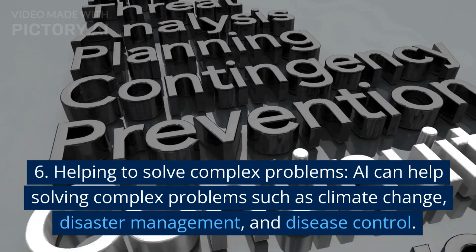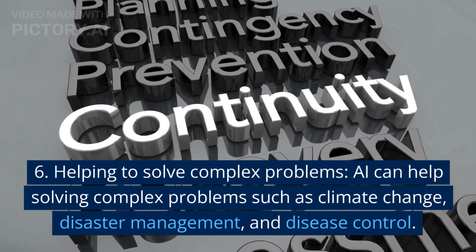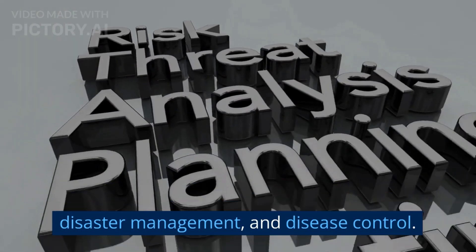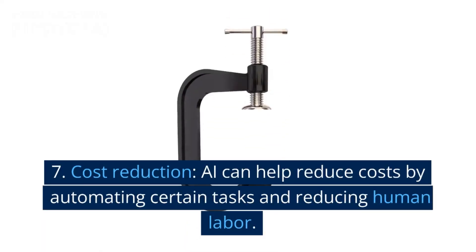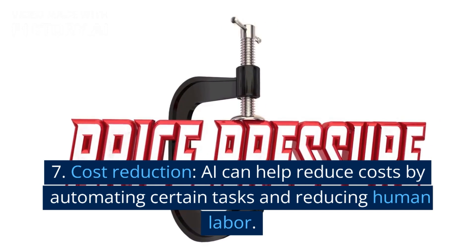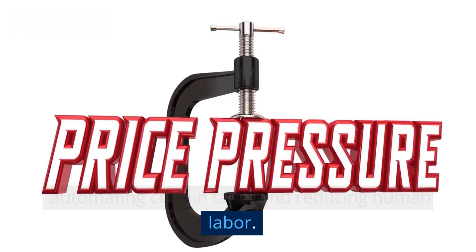6. Helping to solve complex problems — AI can help solve complex problems such as climate change, disaster management, and disease control. 7. Cost reduction — AI can help reduce costs by automating certain tasks and reducing human labor.